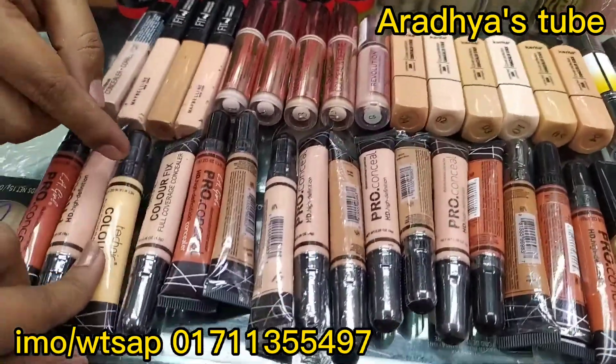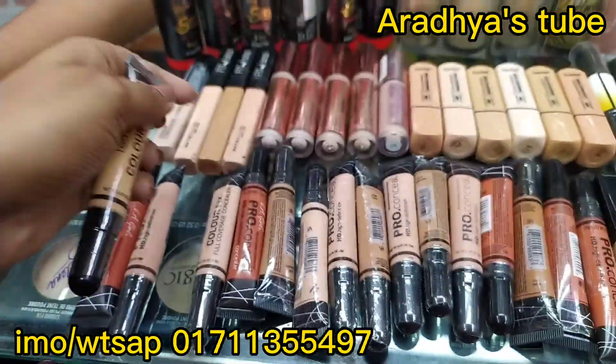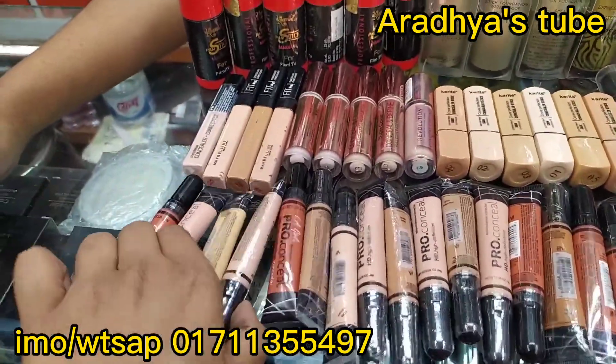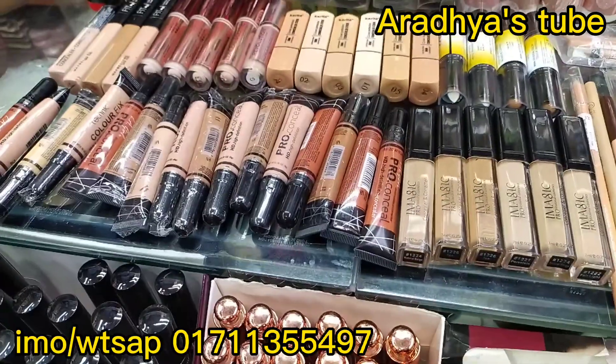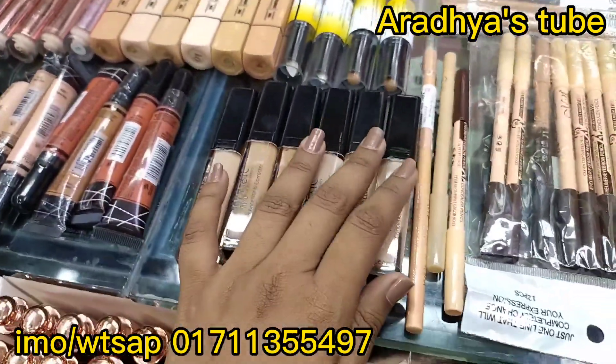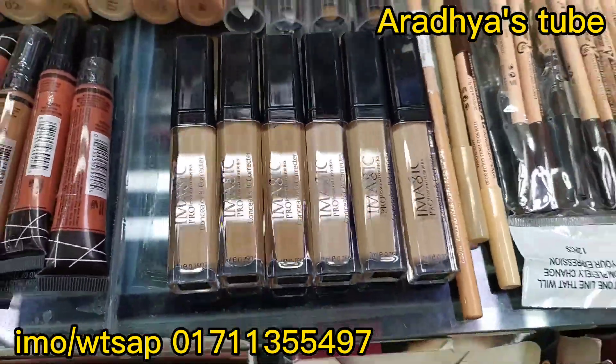This is the Technique concealer. The Technique price is $80.